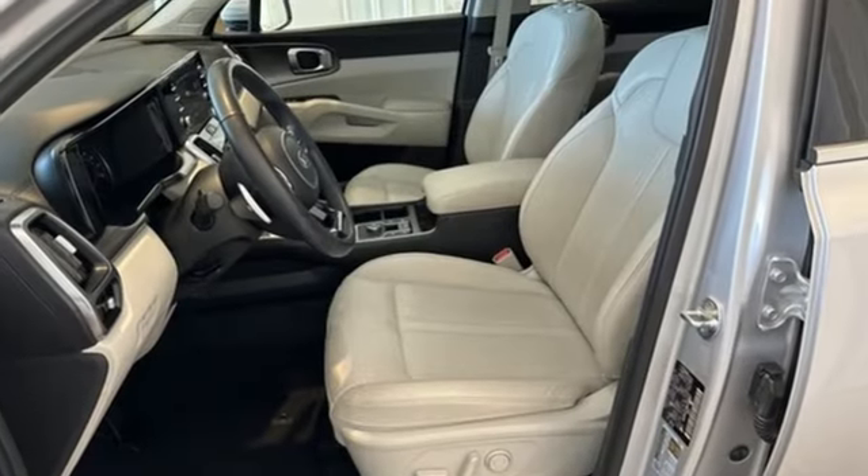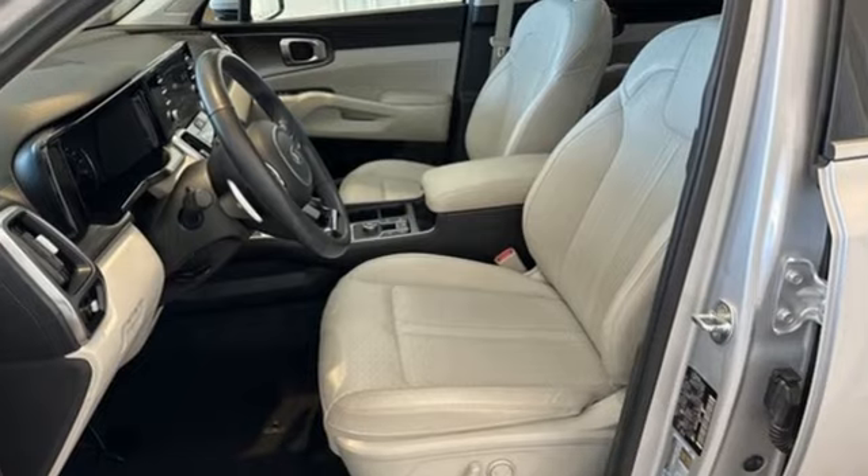Reliability. Quality. Kia. See what it can do for you when you take it for a test drive.